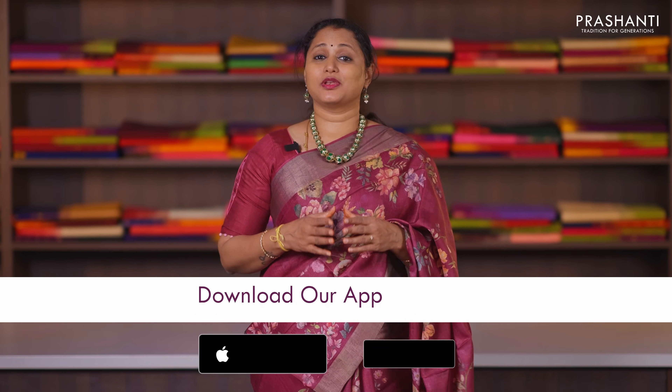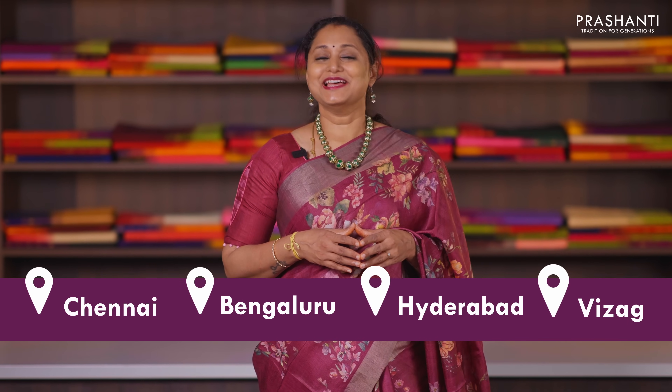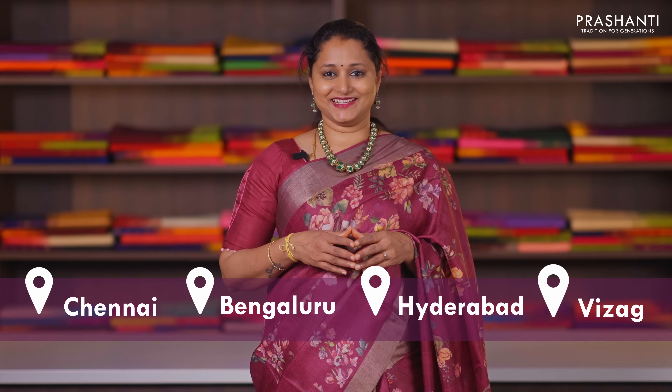You can shop online at www.prasanthisarees.com. You can also download our app — it's available in both iOS and Android. People in Chennai, Bengaluru, Hyderabad and Vizag, we welcome you all to visit our store to take a look at the entire collection.